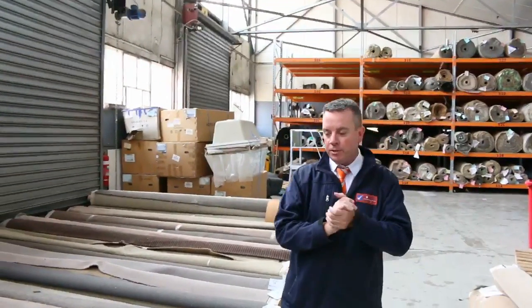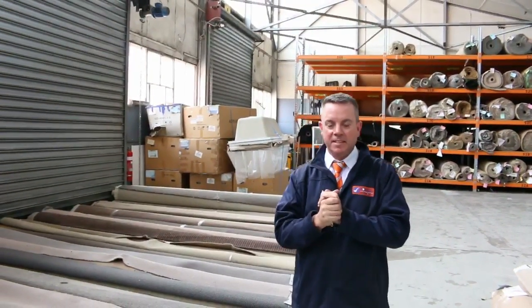G'day, I'm John from Fowls Auction Sales. I'm here to preview tomorrow's carpet auction. It's Wednesday the 6th of December at 10am.